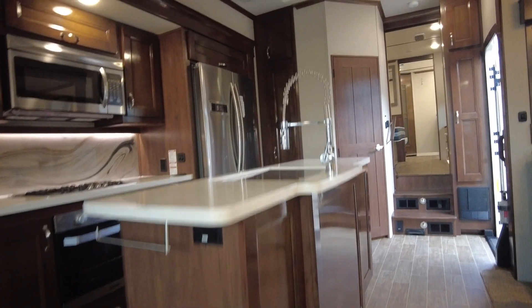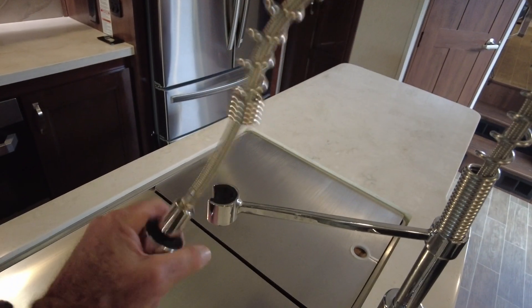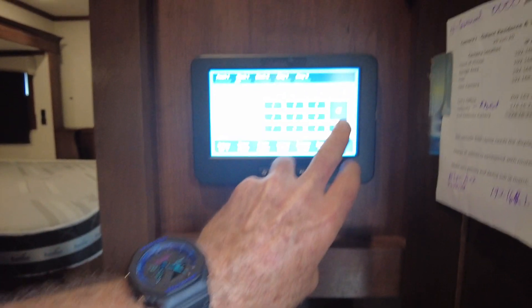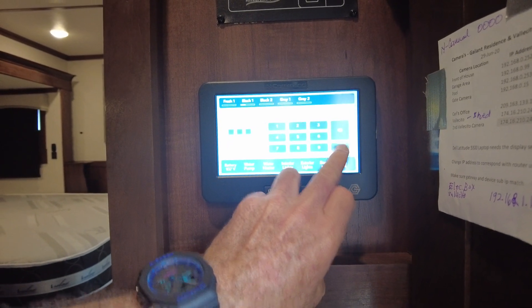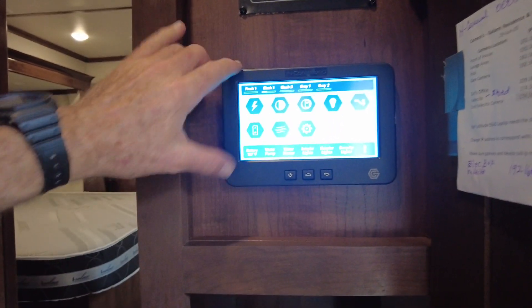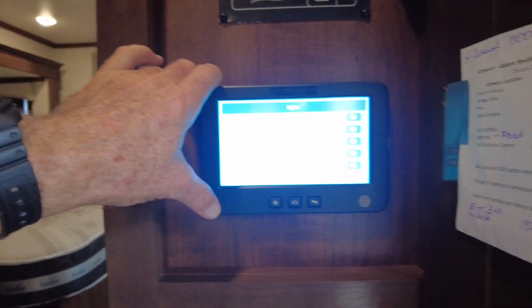This is a bath and a half. Lori, you liked the quality of this as well — it is higher quality. This is the half bath here. Lots of accent lighting everywhere that you can mix and match. The code for now is 000, but the lights — you've got all kinds of accent lighting.